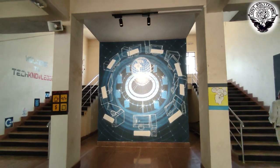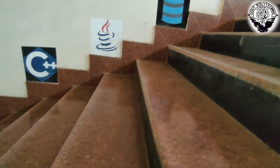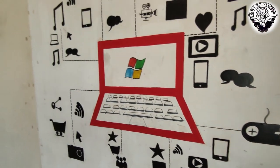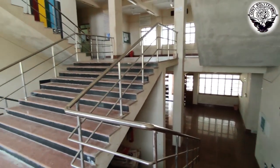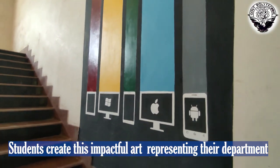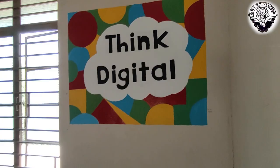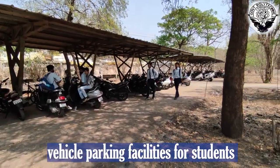All these paintings and logos are made by the students themselves, showcasing their creative minds and artistic talent. Outside every department, parking facilities for students' vehicles are available.